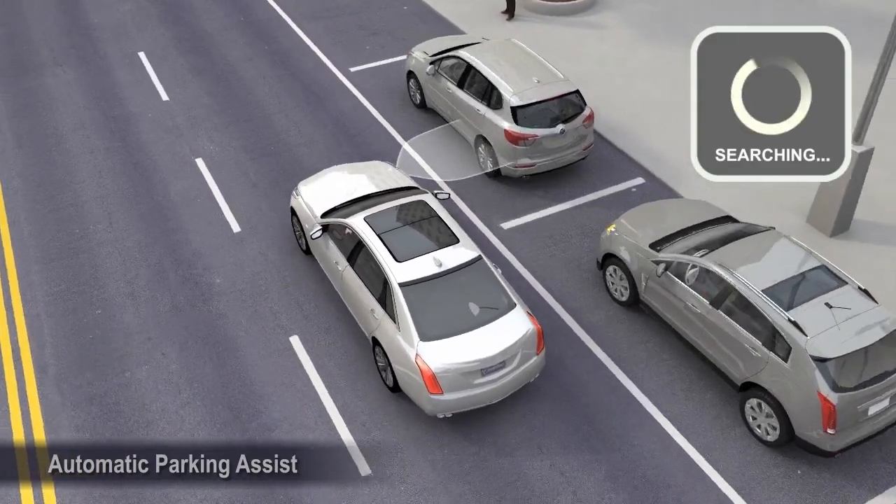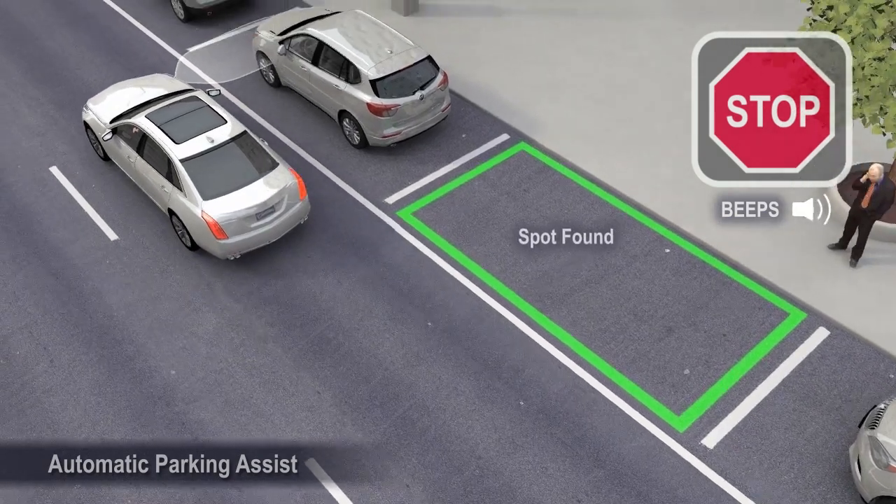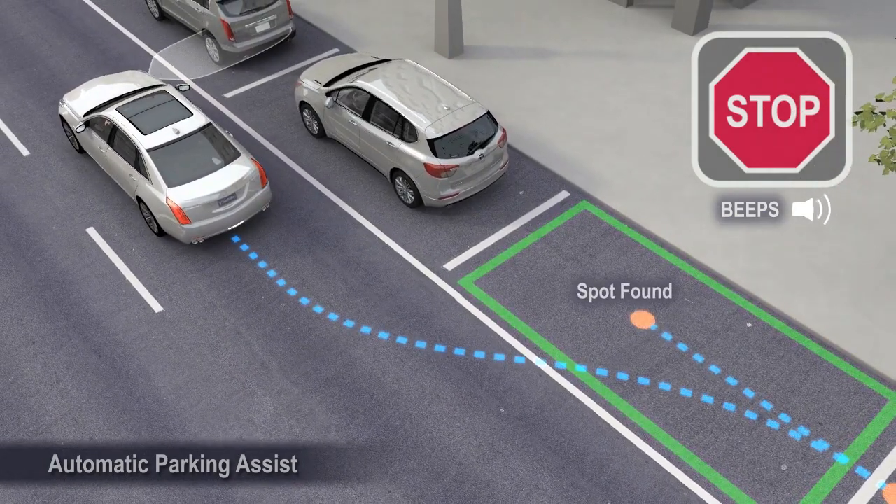After completely passing a large enough spot, an audible beep occurs and the vehicle's system display will notify you when to stop the vehicle.